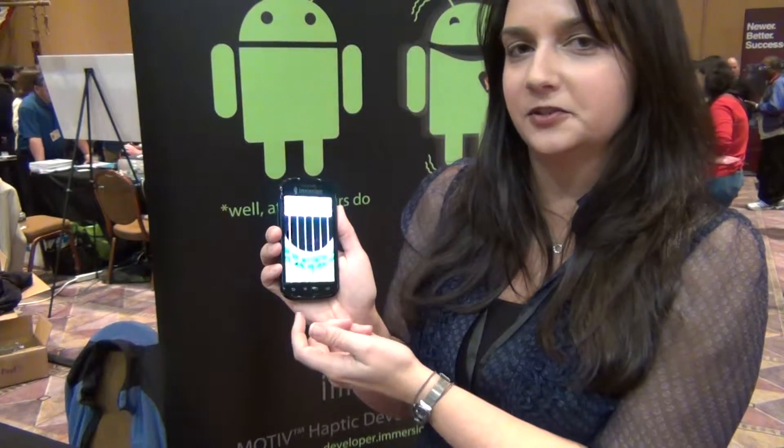Hi, I'm Mandy Mena. I'm the marketing director at Immersion, a technology provider that creates haptic effects in many of today's handheld devices. Haptic effects are the sensation of touch feedback that you can get out of your mobile device.